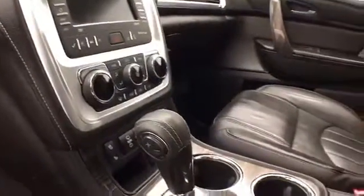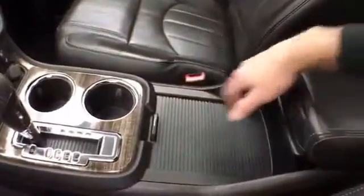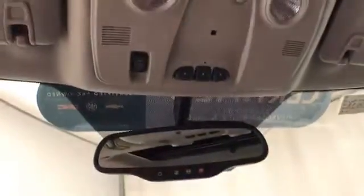6-speed automatic transmission with manual shift capability, lots of storage space in the center console, along with a large glove box with all the owner's materials. Overhead auto-dimming mirror, HomeLink transmitter for garage door opener, and moonroof control.